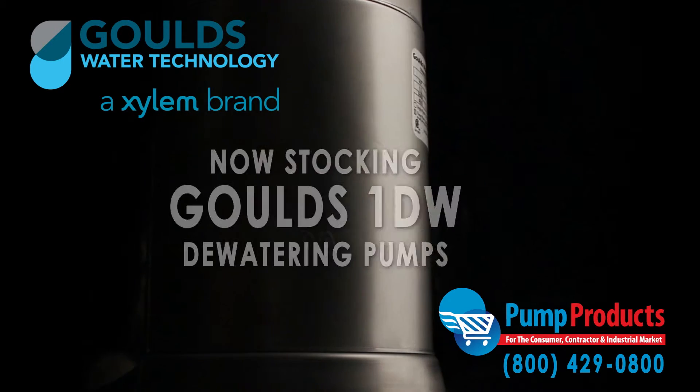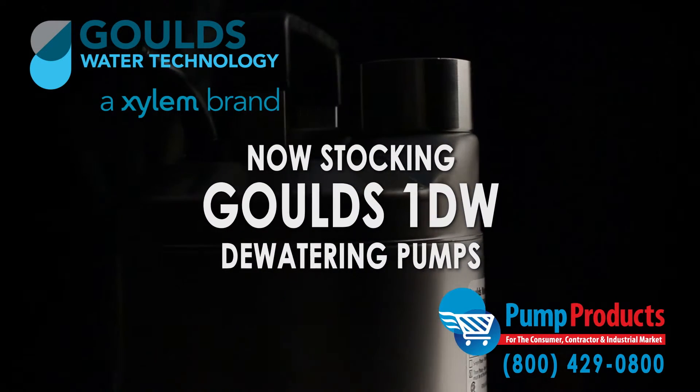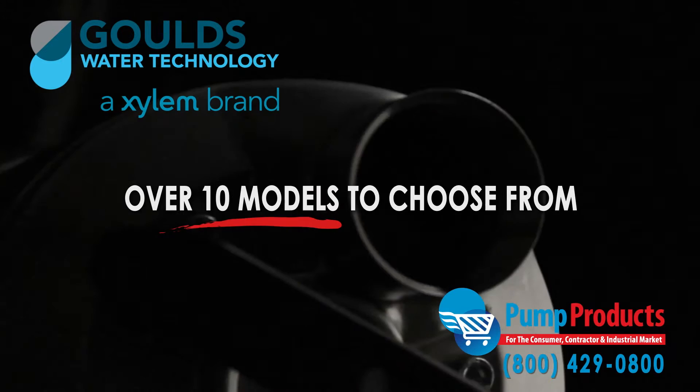Pump Products is proudly stocking the Goulds 1DW submersible dewatering pumps. As a leading Goulds pump dealer, our in-stock selection includes over 10 models from the series.